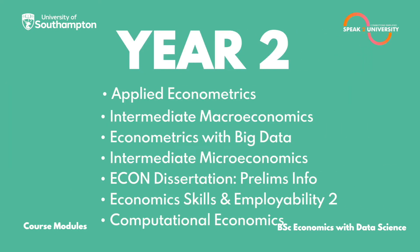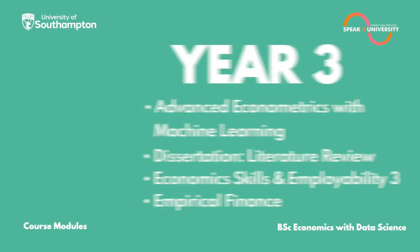In Year 2, you will be studying: Applied Econometrics, Intermediate Macroeconomics, Econometrics with Big Data, Intermediate Microeconomics, Econ Dissertation Prelims, Economic Skills and Employability 2, and Computational Economics.